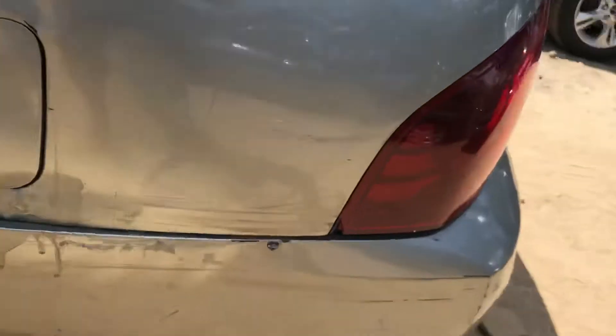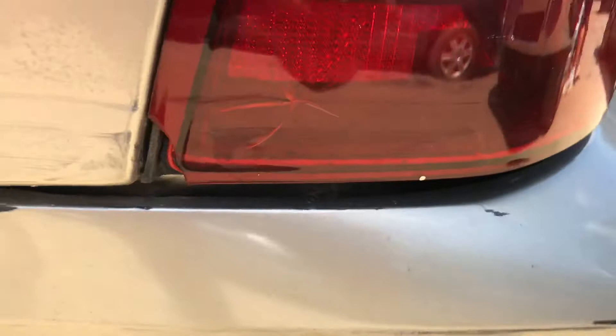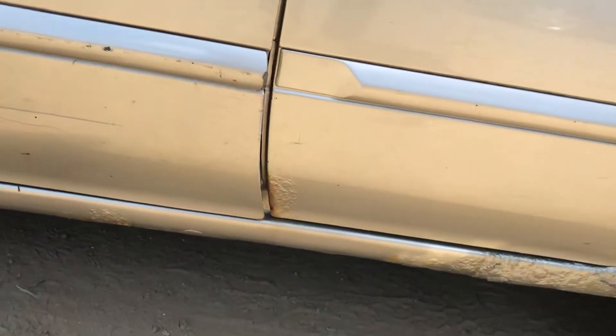Other tail light looks good — nevermind. Some rust.